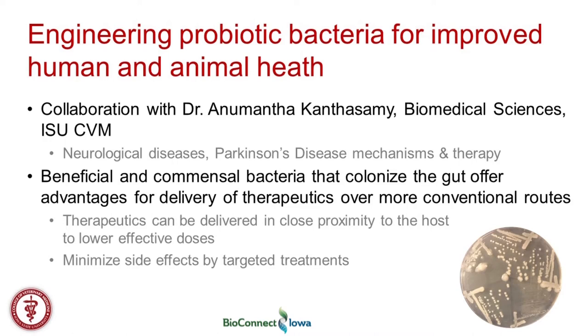For that, I'll talk mainly about our work in a collaboration with Dr. Anumantha Kanthasamy, who is here in biomedical sciences. His expertise is neurological disease, including Parkinson's disease — understanding their mechanisms and therapy. It's been a productive collaboration with his group.